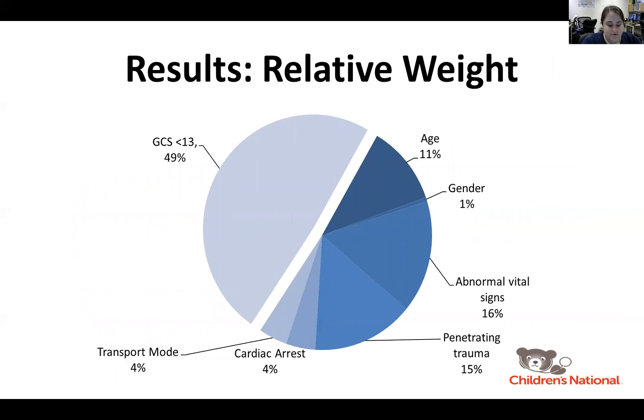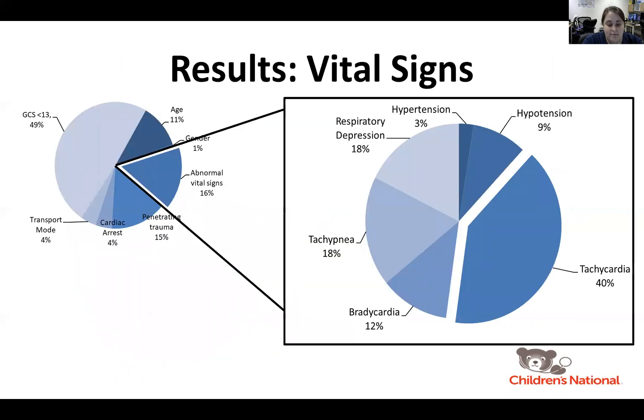Using relative weights to assess the contribution of each variable, we observed that GCS less than 13 followed by abnormal vital signs had the largest contribution as a predictor for the need for transfusion. When looking at the abnormal vital signs considered in the analysis, we found that tachycardia was actually the most predictive of the need for early transfusion.